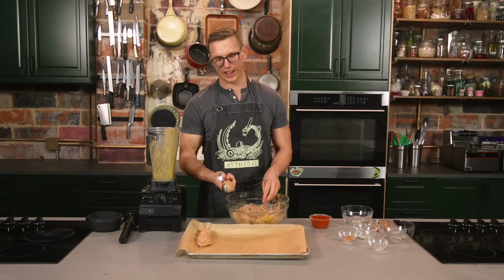My cat comes up and he tries to paw at it, but my hands are covered in raw meat, so I can't grab the sprayer to spray him. So I just go...